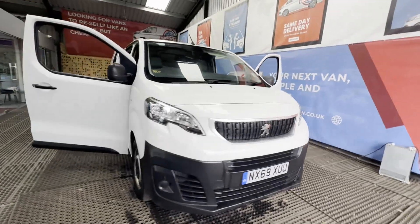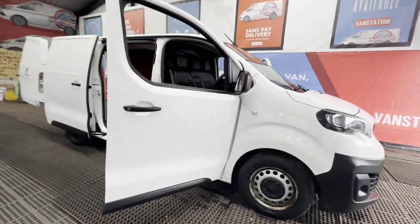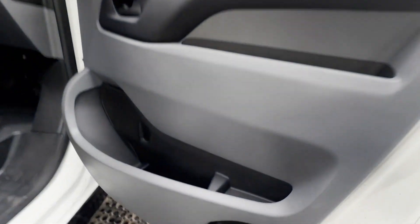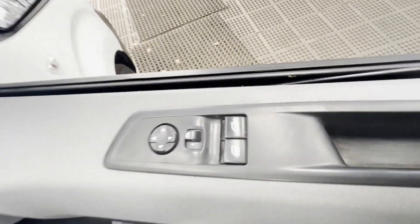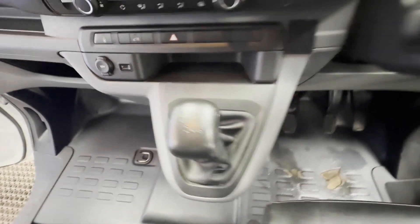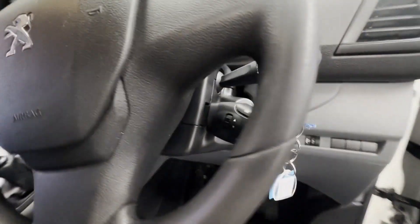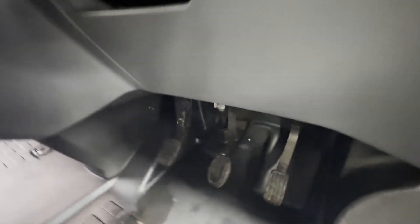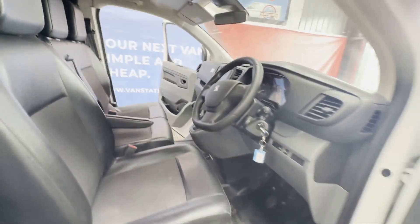Model: 69-plate Peugeot Expert Professional Standard, blue HDi 100, manual, 1000kg payload. Long wheelbase, white panel van. Mileage: 87,958. Engine: 1499cc. V5 RC present. Transmission: six-speed manual, front wheel drive.